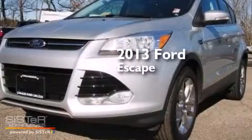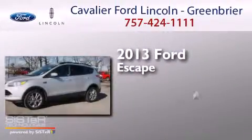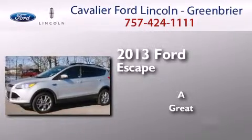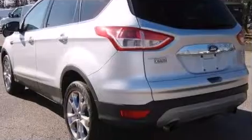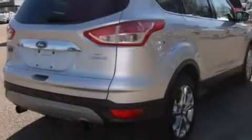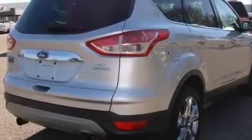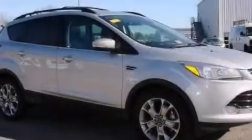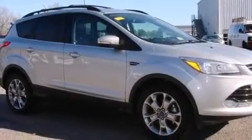This is a 2013 Ford Escape. Its top features and packages include a technology package, a navigation system, a sunroof, heated seats, nine strategically placed speakers, and traction control and stability control systems.